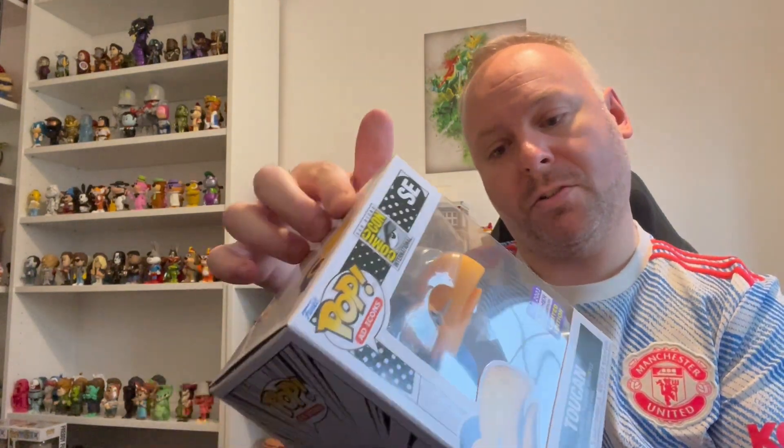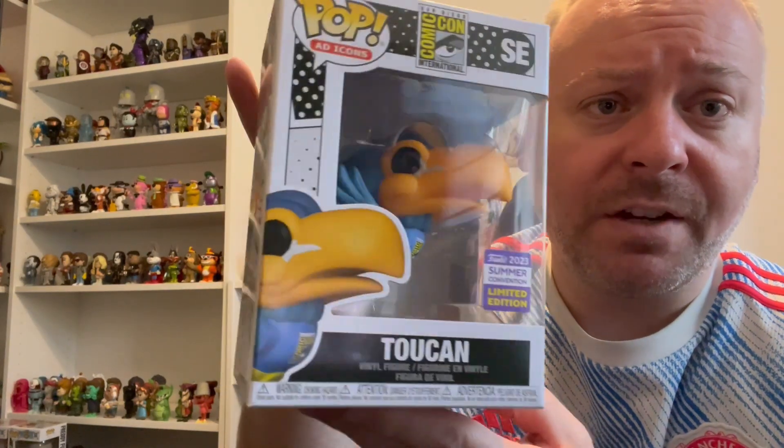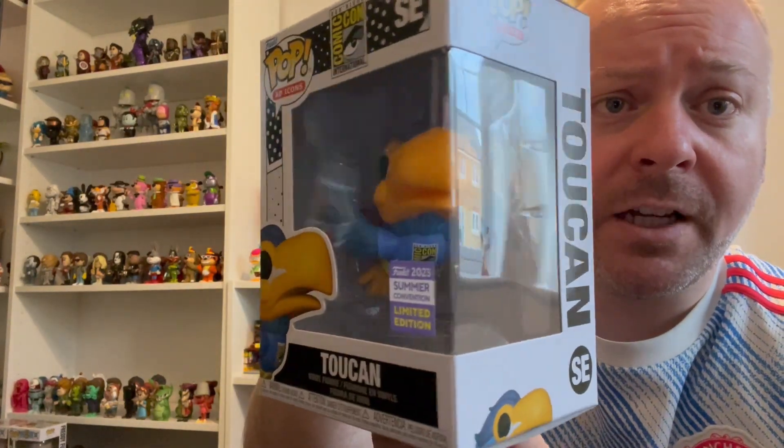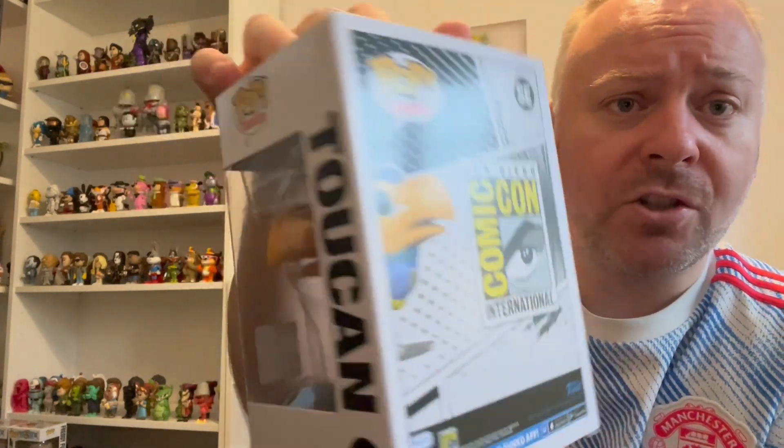And the final one for this order - I think we got lucky with the box again - is the Toucan Freddy, which we don't normally get in the UK or Europe. I know they've done these every year and I just thought this one was quite nice because he's flying. So yeah, I'm really really happy with those actually - didn't get anything where I thought it was going to go back for a refund.